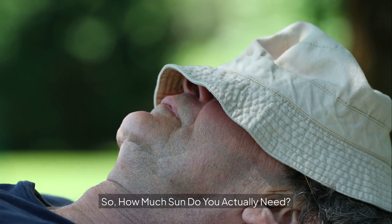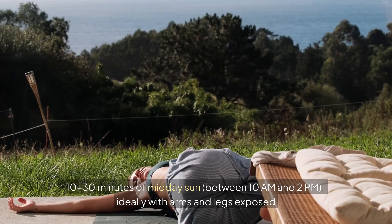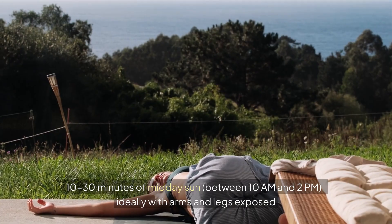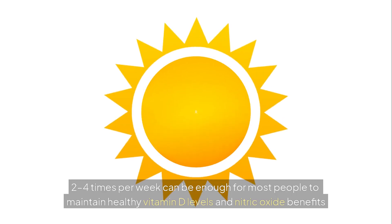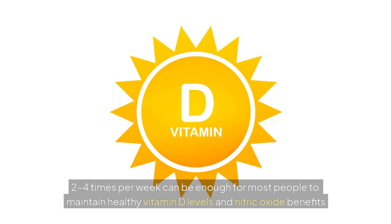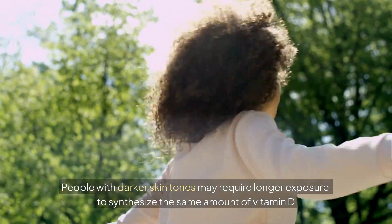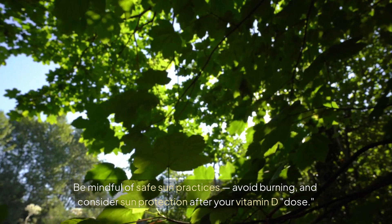So how much sun do you actually need? While this varies depending on skin tone, geographic location, season, and time of day, a general recommendation is 10–30 minutes of midday sun between 10 a.m. and 2 p.m., ideally with arms and legs exposed, two to four times per week. People with darker skin tones may require longer exposure to synthesize the same amount of vitamin D, so be mindful of safe sun practices.